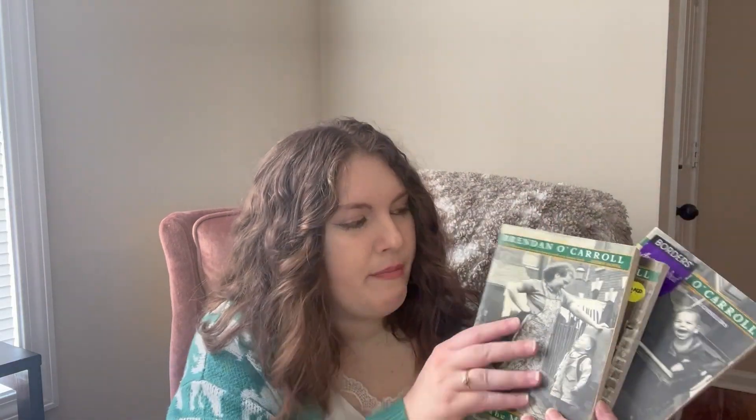Another series I'm going to unhaul is The Mammy, The Chislers, and The Granny by Brendan O'Carroll. I've read the first two, but The Granny has just sat on my shelves forever and I have no interest in continuing. It's a cute literary fiction type read — it's just not my go-to genre.